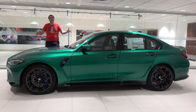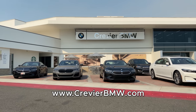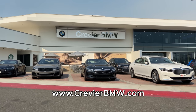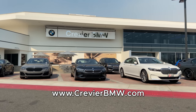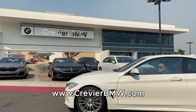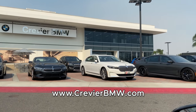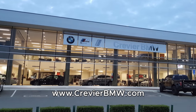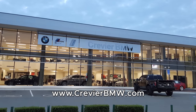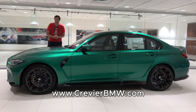I've borrowed this new M3 from Crevier BMW, a dealership here in Orange County in Southern California. Crevier BMW is huge — they sell more BMWs than any BMW dealership in North America and have an amazing selection of just about any BMW you could want, including some of the first new M3 and M4 models in the country. You can check out Crevier BMW by clicking the link in the description below.